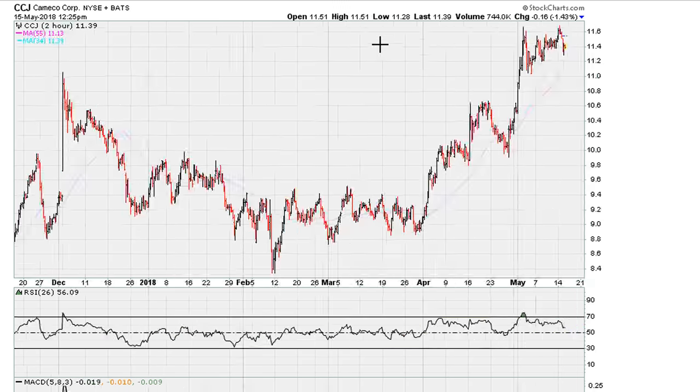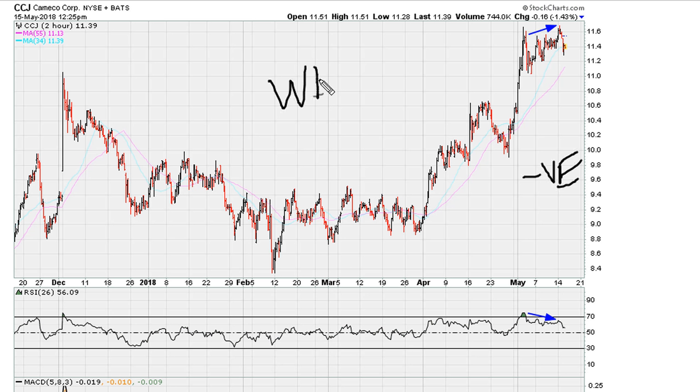Now combine that with the two-hour chart, and we can see that over the last couple of days the stock has been making a move higher, but this has come at the expense of the RSI, which is definitely forming negative divergence.